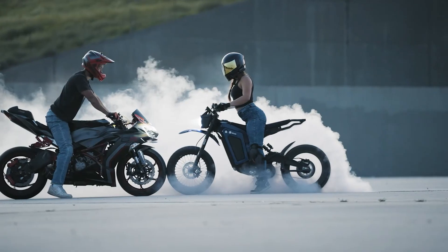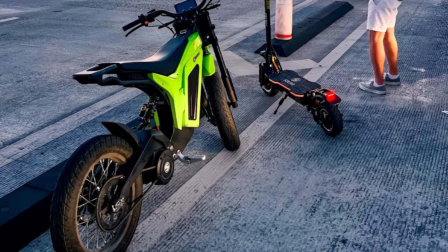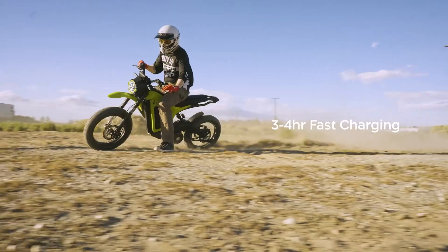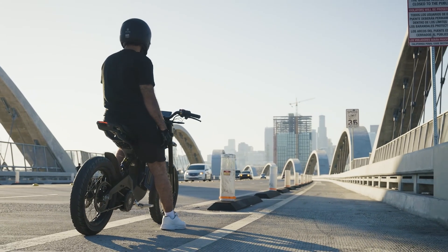So there you have it, folks. The Solar Eclipse 2.0, where high performance meets eco-consciousness in a match made in two-wheeled heaven. It's time to ditch the gas guzzlers and embrace the future of transportation, one electric mile at a time.